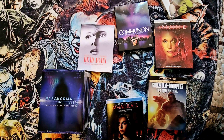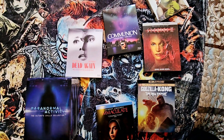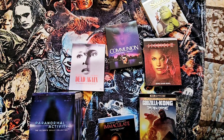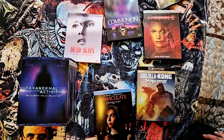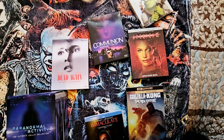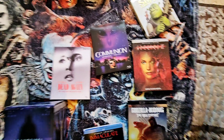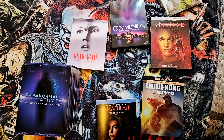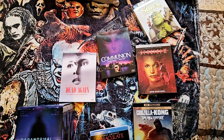Hey YouTubers, welcome back to the channel! Got a new haul this week that came in today. I got a package from Amazon and one from Orbit DVD. Here's my haul — I'm gonna show you each one and unbox them, so without further ado, let's jump right to it.